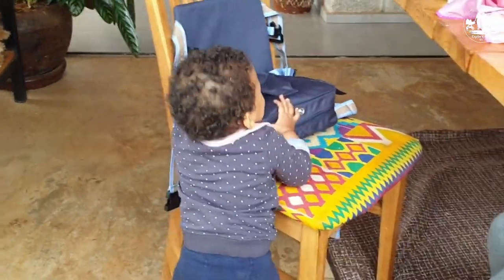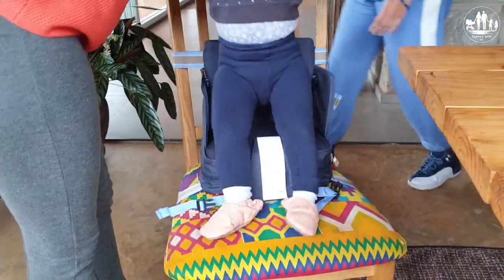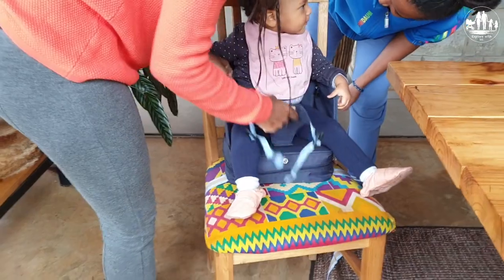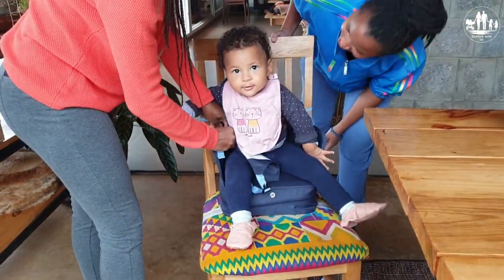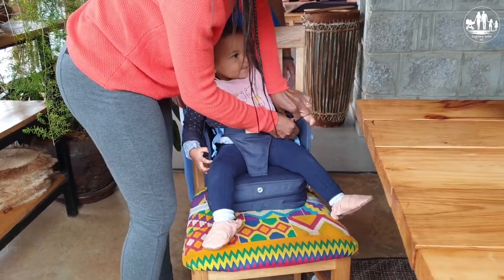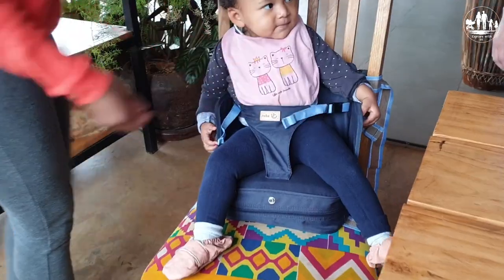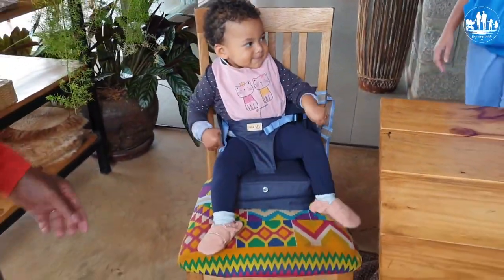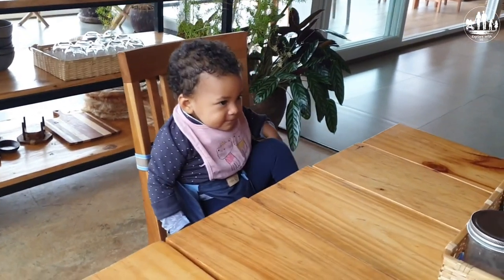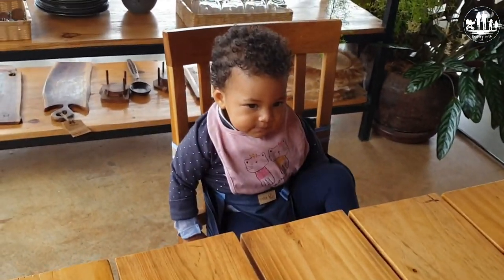The booster seat is finished — let's see if our little girl likes it. And as you can see, she definitely approved it! Same did we — we were very happy with this specific seat and we are glad we had it with us. Thanks to this booster seat we could have some nice and peaceful meals together at one table.